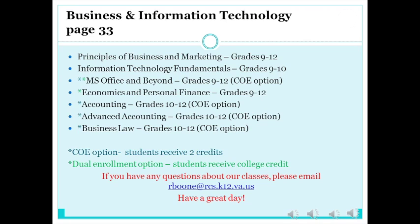Another option is Virtual Economics and Personal Finance — in the virtual class, you will complete the entire economics and personal finance course in 10 weeks. Future Business Leaders of America is our co-curricular club. In FBLA, we do community service projects, take field trips, have speakers, and compete locally, regionally, and nationally. Thanks for your time and have a great day.